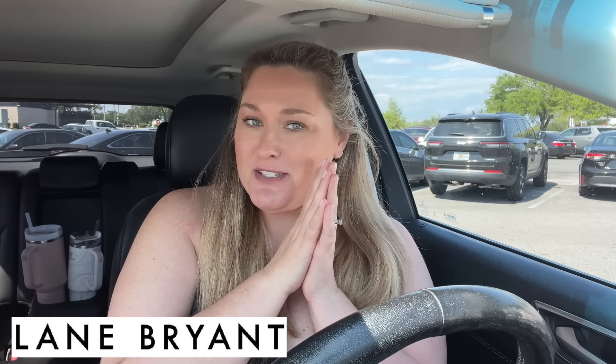Hey y'all, it's Taryn. Welcome back to my channel, welcome back to my car. We're going inside Lane Bryant for a little Swimsuit Saturday. I drove over to Pensacola today. Candace is actually in the car with me.